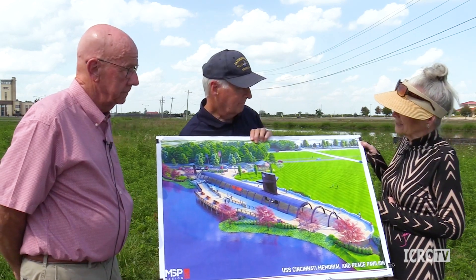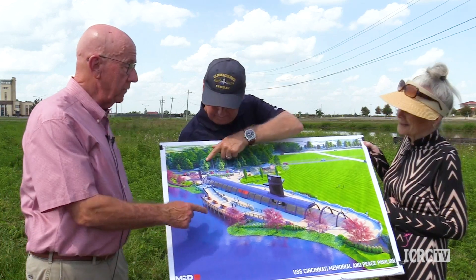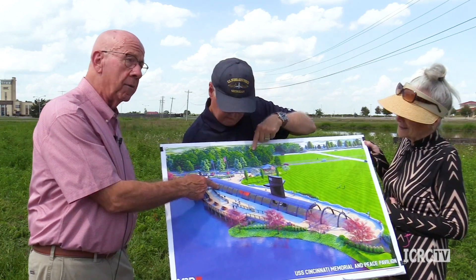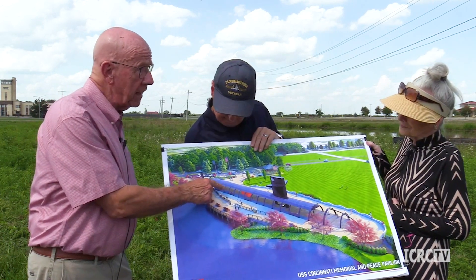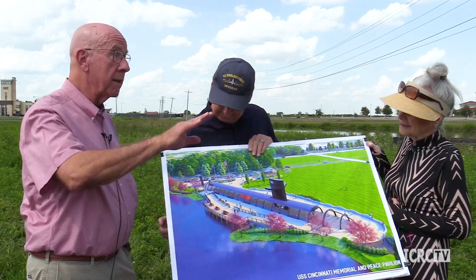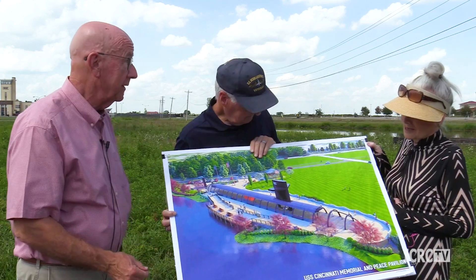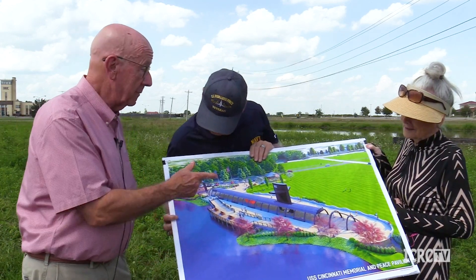It'll be lit at night as well. If this were an actual submarine, we would need 35 to 40 feet of water for it to float — there's not enough water in the Ohio River to float a submarine like this. That's why we had to bring it up in parts.